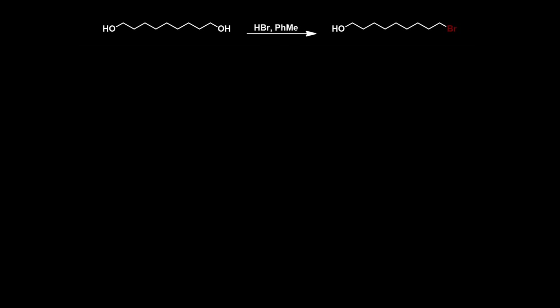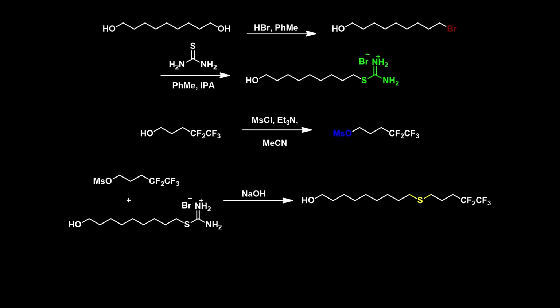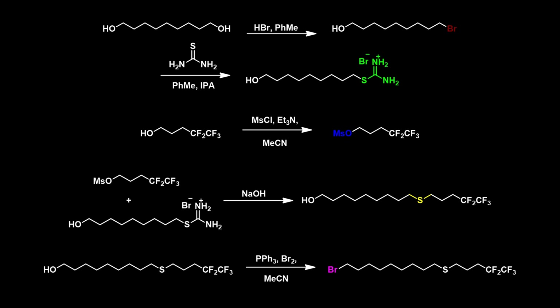The synthesis of Fulvestrant begins with creating the long alcohol chain. 1,9-nonadiol is treated with HBr and toluene, substituting one of the alcohols with a bromide group. Phosphorus reagent is then used to substitute the bromide group, creating an isophosphoranium salt. In the second part of the synthesis, pentafluoropentanol reacts with mesyl chloride, which is then displaced by the phosphorane formed in situ from the previously made fragment. A PBr3 reaction is used to convert the alcohol into a bromide group, completing the side chain synthesis.